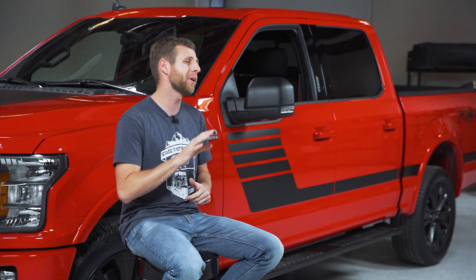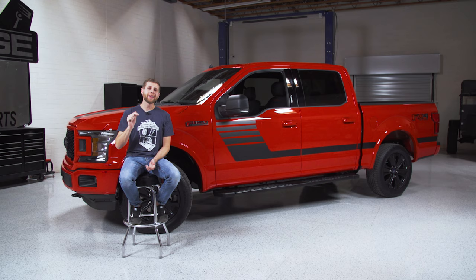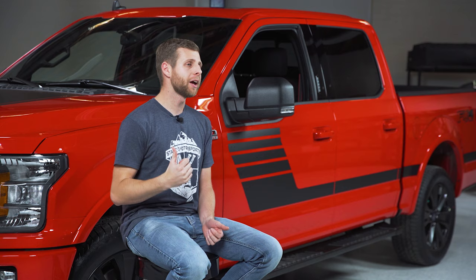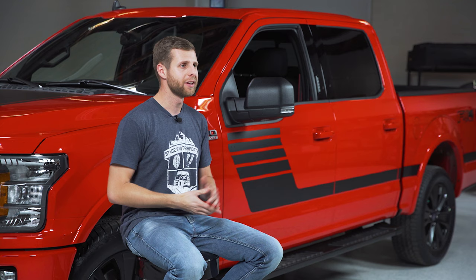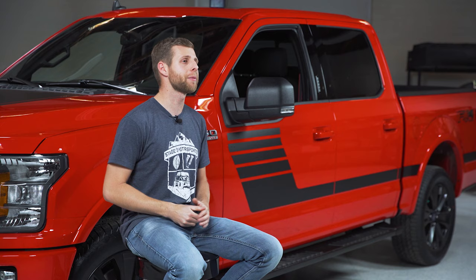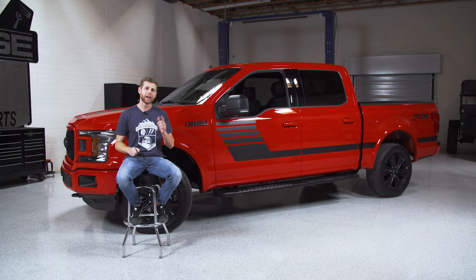So that way, as we go through it, we can kind of tailor this thing to what you guys are interested in. Make sure you head down below and leave us a comment letting us know what you want to see on this truck as we continue through the build. We'll be bringing you more updates as we add pieces and really get this thing put together. While you're down there, hit subscribe so you don't miss out on those videos.